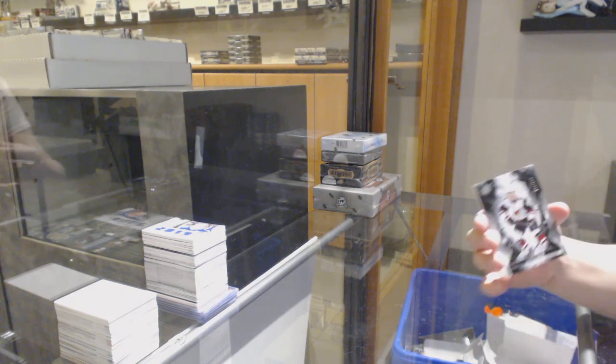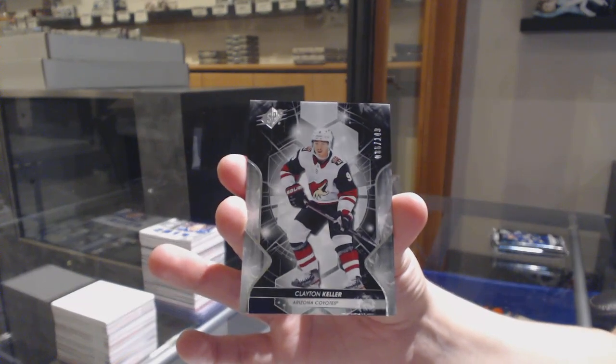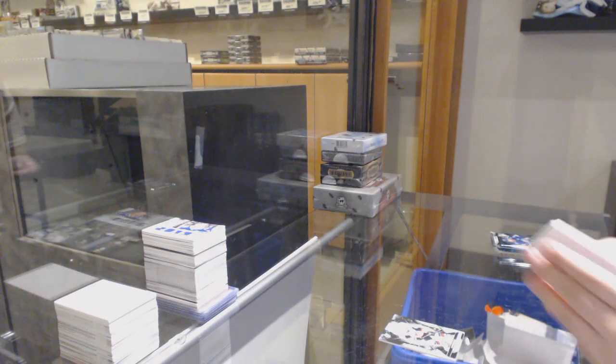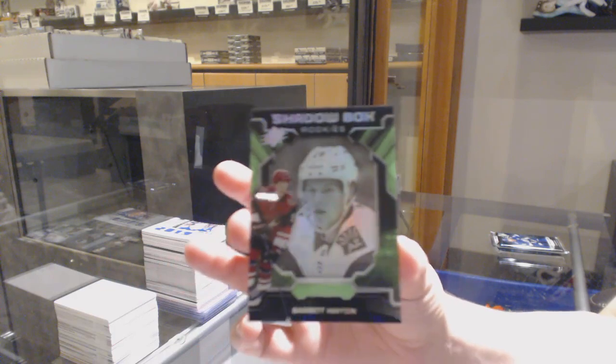We've got numbered to 149 base for Arizona, Clayton Keller. Shadowbox rookie for the Arizona Coyotes, Barrett Hayton.